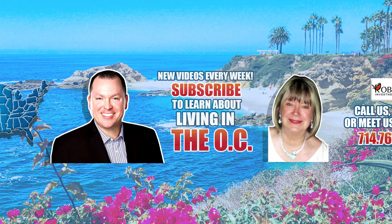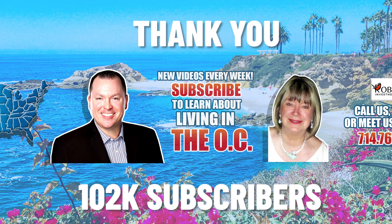We just hit 102,000 subscribers — amazing! Keep growing. Thank you so much for that. Thank you for subscribing and for watching, we appreciate it. And thank you for your phone calls and for your questions, because we try hard to answer every one.